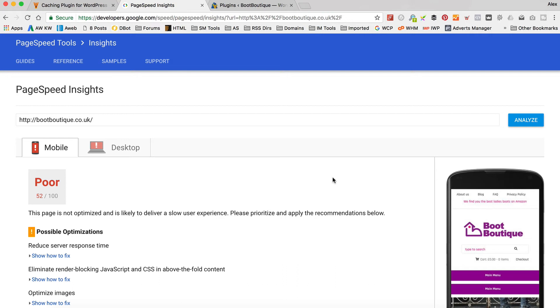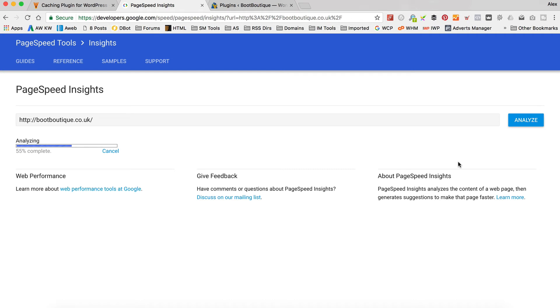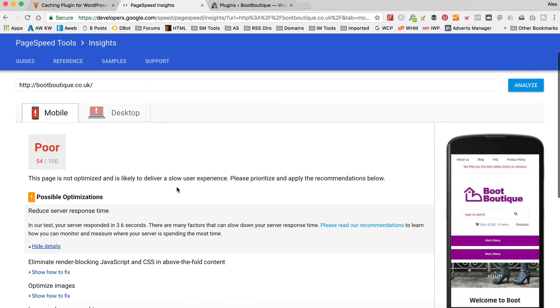I've been running PageSpeed and getting scores of 52 on the mobile and 63 on the desktop, which is a bit of an improvement over yesterday's video where I was using WP Fastest Cache, which is a free plugin that still does some good stuff. But WP Rocket seems to add a few extra points on the PageSpeed score — it's now up to 54 and 64. It does fluctuate, and the biggest fluctuation is caused by the server response time. At some points I actually jump up into the orange color, which is a score above 70, and that's purely down to the server response time.